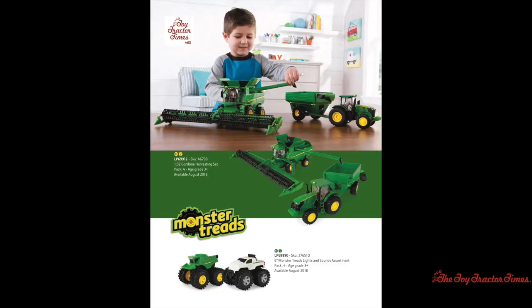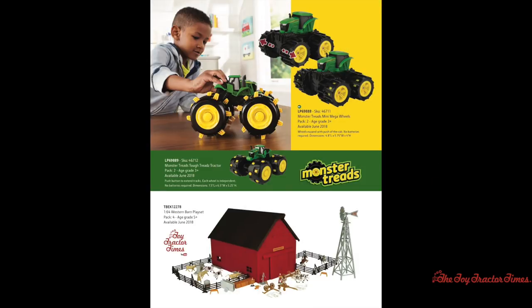New to the Monster Treads line is a 6-inch Monster Treads light and sound combine and John Deere pickup truck. For big fans of Monster Trucks and Treads, Ertl has new mini-mega wheels which expand with the push of the cab, and there are some nice-looking modified tractors in the Monster Treads lineup.